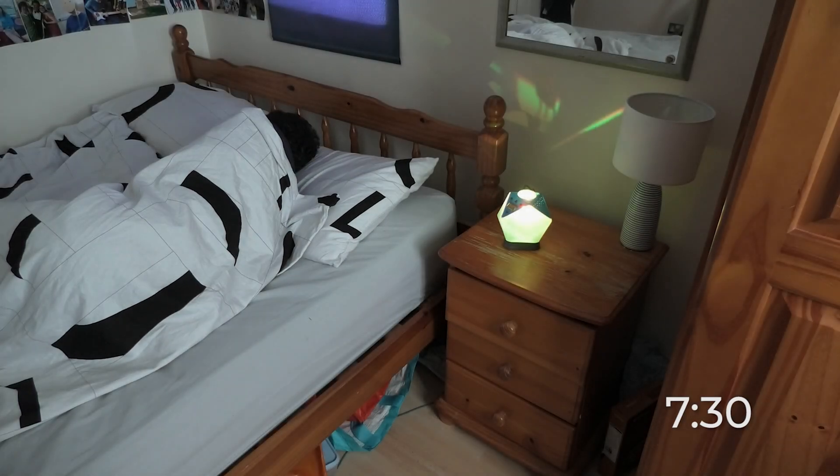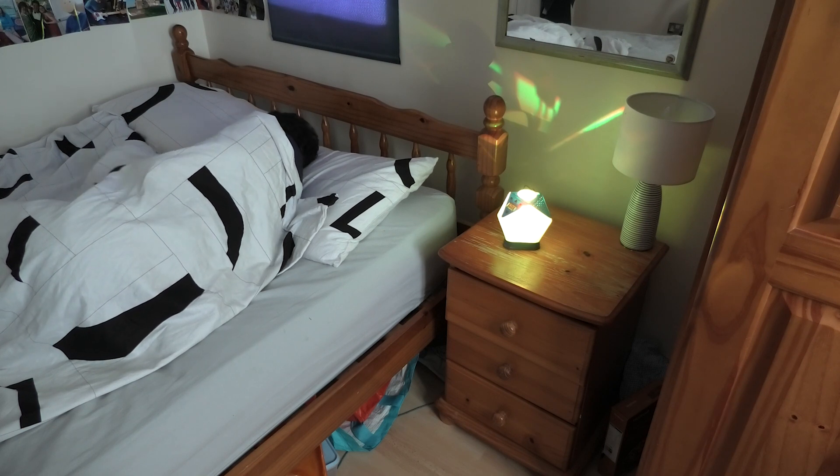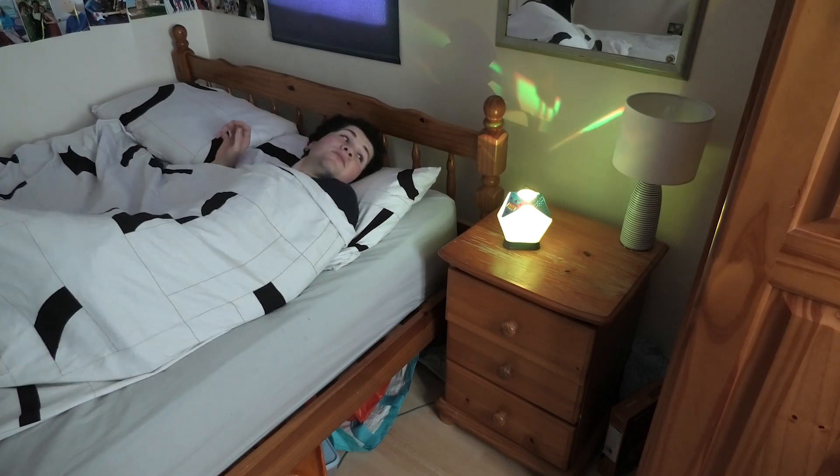An hour before the alarm time, Cosmos will slowly start to glow to simulate a natural sunrise. This reduces the effect of sleep inertia and helps the user feel more alert once they wake up.